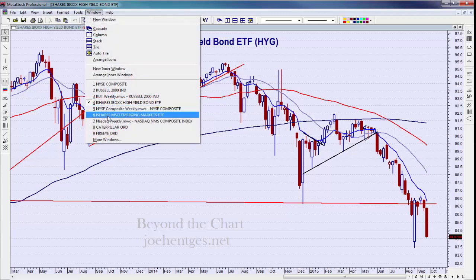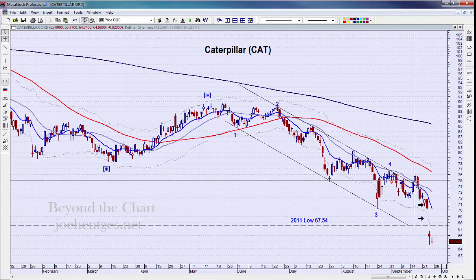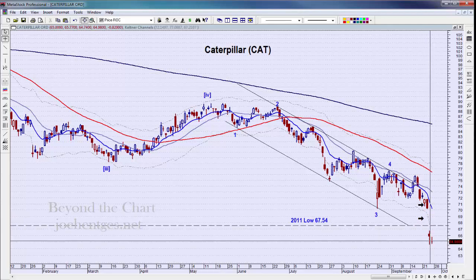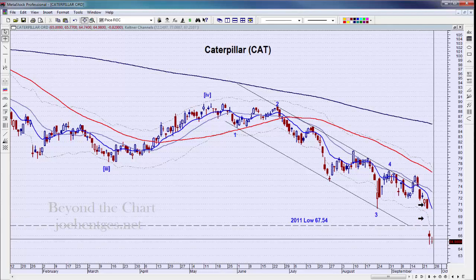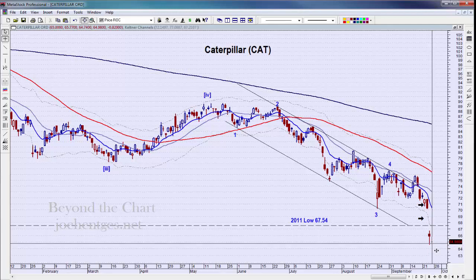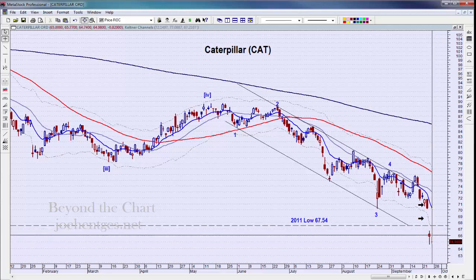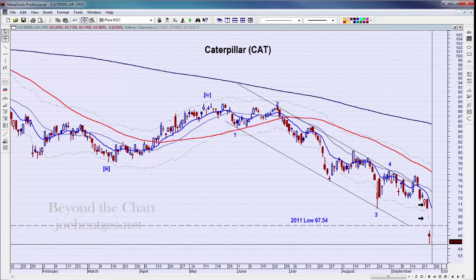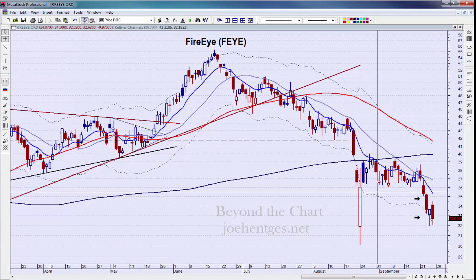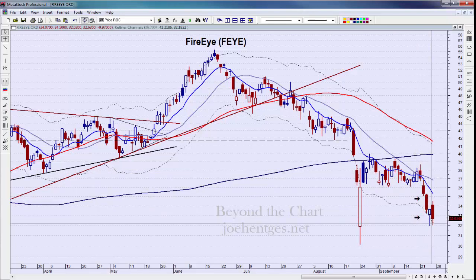Quick look at CAT — this is one of the trade ideas insider members have been in this week, and it's looking very well. We're not totally out of it yet but it's turning into an extremely profitable trade. Thursday had the big gap down on CAT and it continued to push down even though the market tried to rally Friday morning. The Dow was up a hundred for the day, yet CAT was still down on Friday.